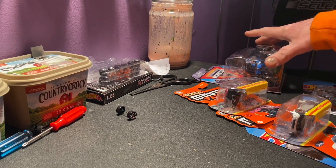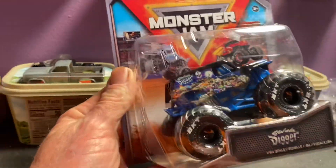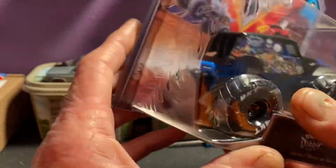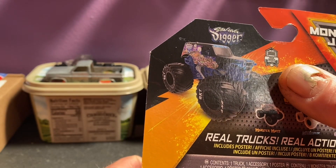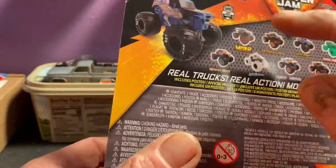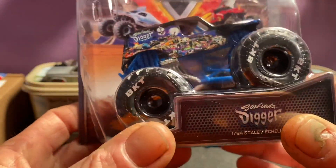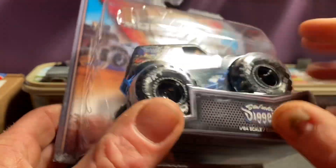First off we'll jump in with the Monster Jam chase truck — this truck right here. It's the Son of the Grave Digger. It is a true metal — if you look right here, guys, you can see that it says heavy metal. If you see the true heavy metal, that's a chase right there. This is just the metal chassis, the metal body. Everything on this truck is metal except for just a little bit of this blue right here. All that gray underneath — the engine and all that — is metal.